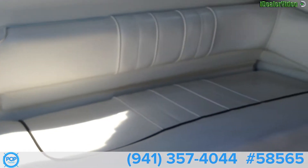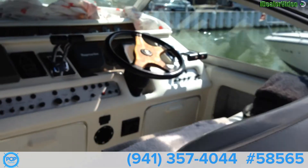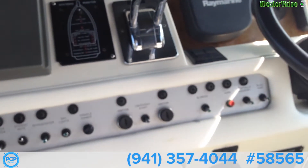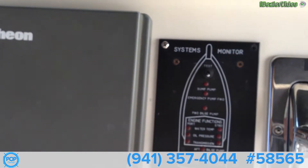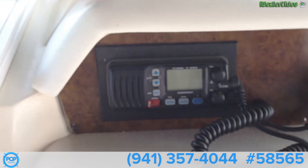Behind the captain's chair is a nice three-person bench seat. Got a large double-wide helm here. Vinyl's again in nice condition. Got heat and defroster, system monitor, Furuno radar, and icon to shore power.